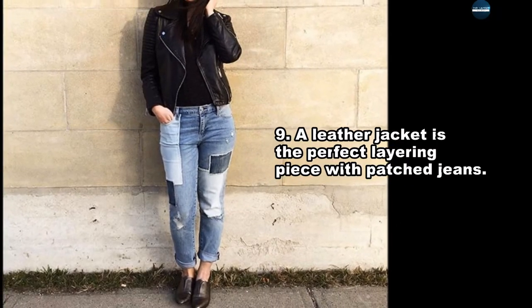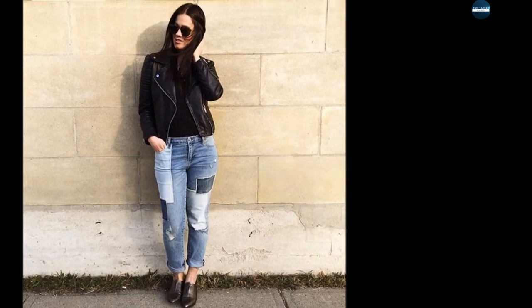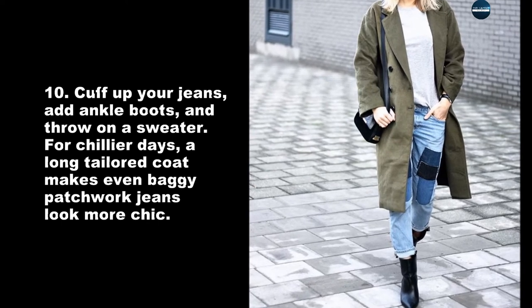A leather jacket is the perfect layering piece with patchwork jeans. Cuff up your jeans, add ankle boots, and throw on a sweater.